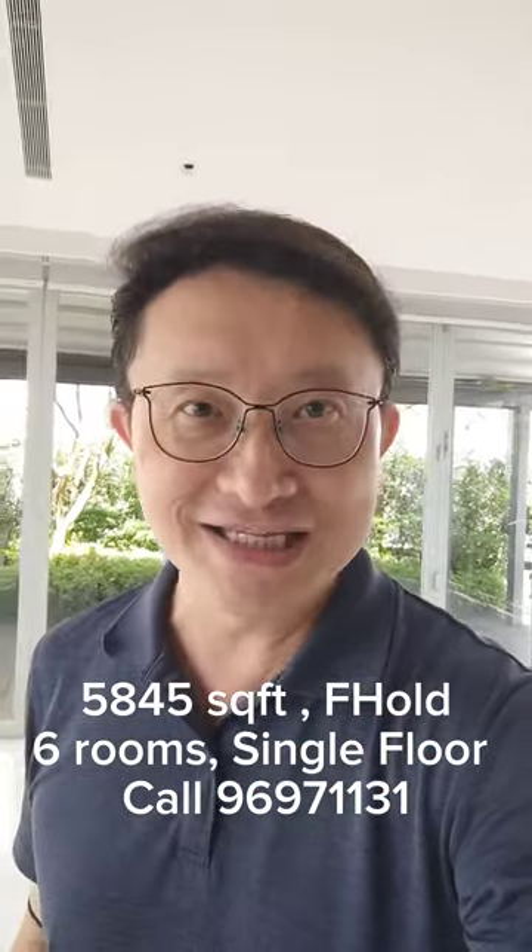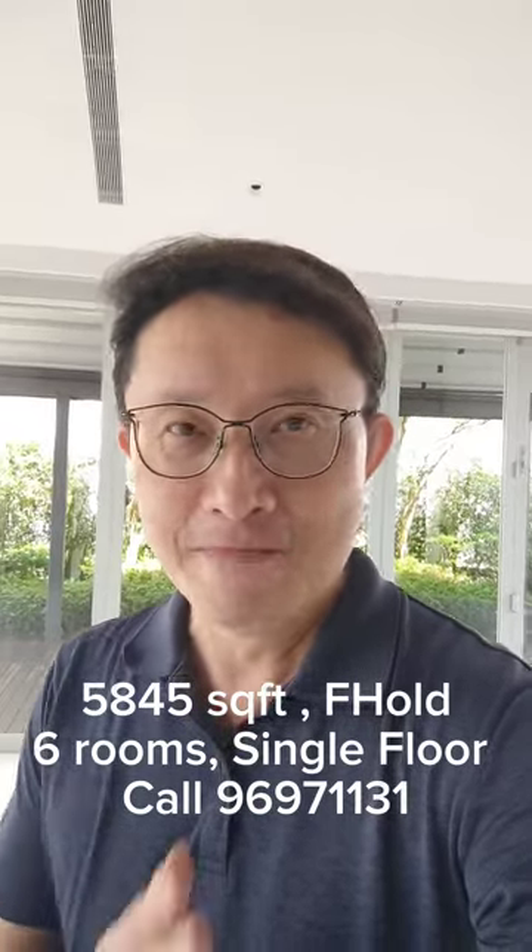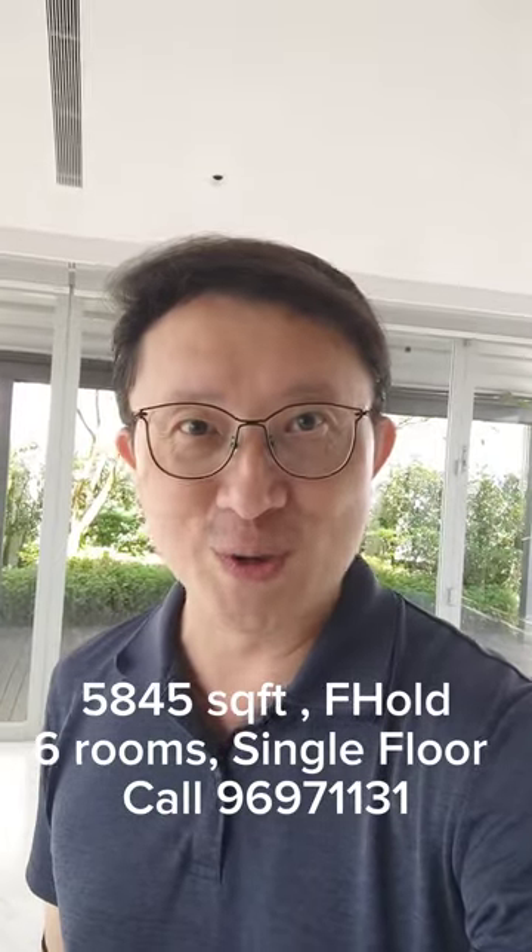Please reach out to me at 96971131. I'm the Marketing Agent. My name is PK So from Huttons. I look very much forward to serving you very soon.